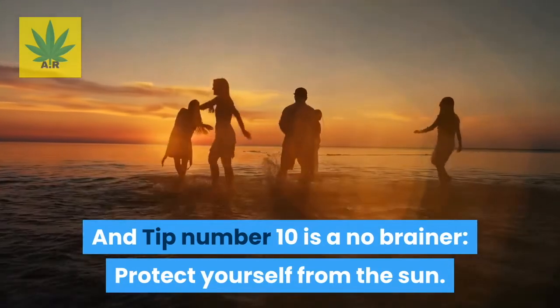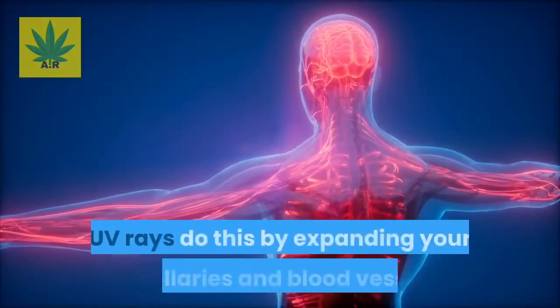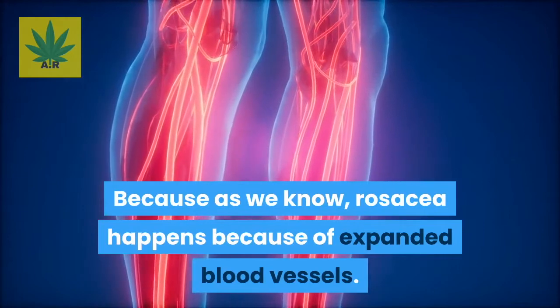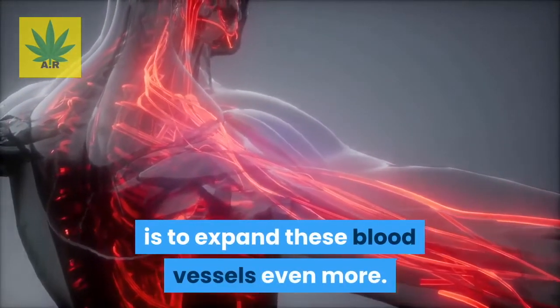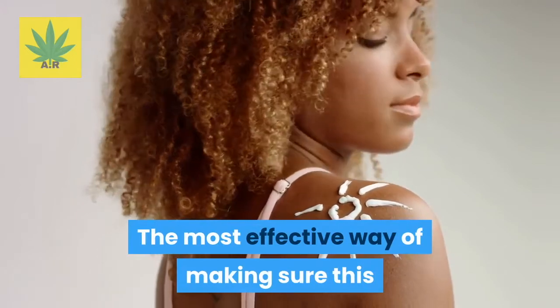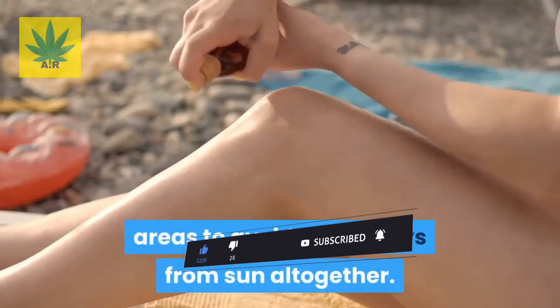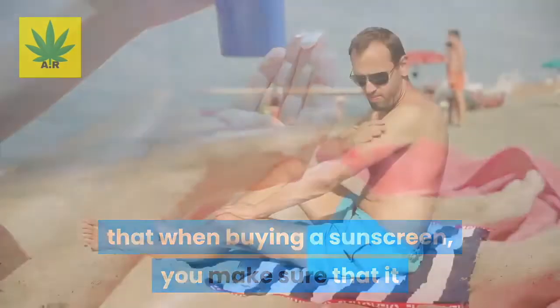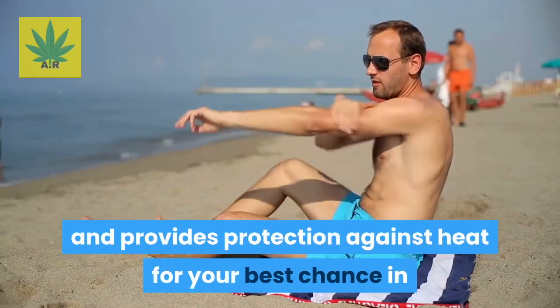Tip number ten is a no-brainer: protect yourself from the sun. The sun gives off strong UV rays that can damage your skin in the long run by expanding your capillaries and blood vessels — which, as we know, is exactly what causes rosacea. The most effective way to prevent this is by using sunscreen when outdoors and making use of shaded areas. When buying a sunscreen, make sure it provides protection against UVA rays, UVB rays, and heat, for your best chance in fighting rosacea.